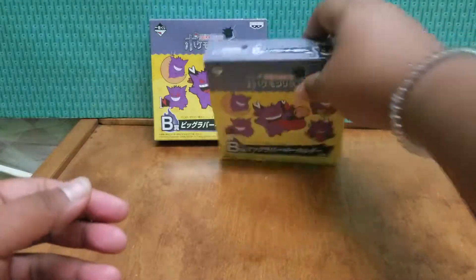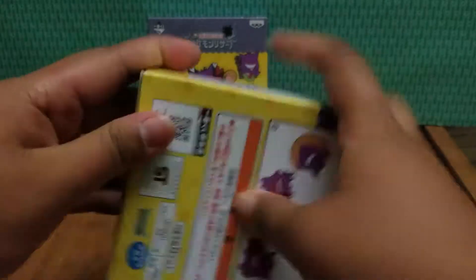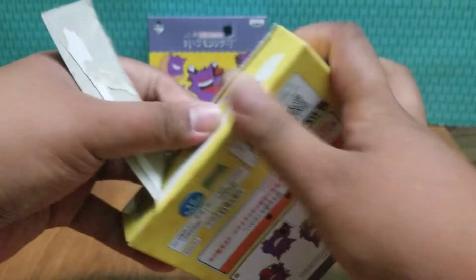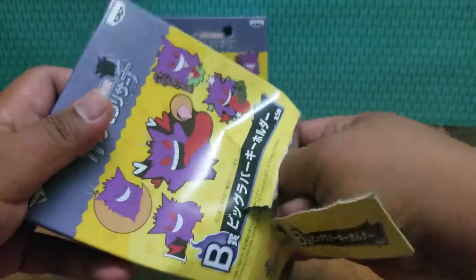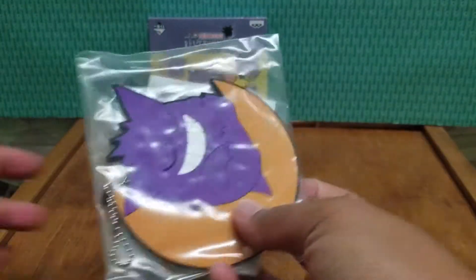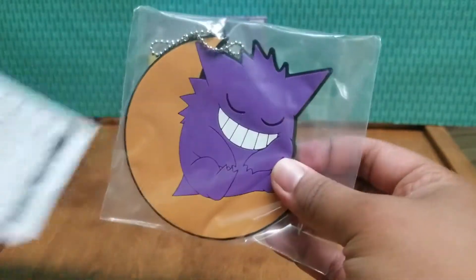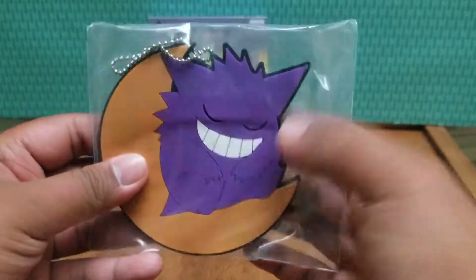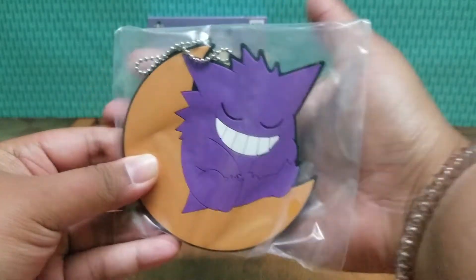So on to the next one. These boxes are really sealed and tight. Let's see which one we got. Oh, how cute — it's Gengar sitting on the moon. Super cute. Really liking these keychains.